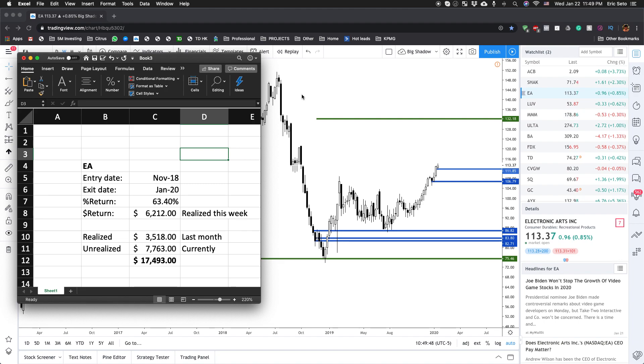I think this is a really good case study because there is quite a good profit here. I've already profited around almost $9,700, and then I have another $7,000–$8,000 that is still currently unrealized. So we're just waiting to see if EA will go further up.